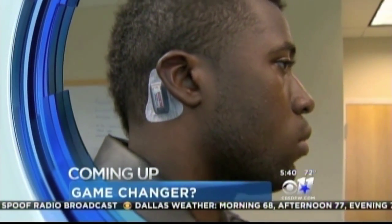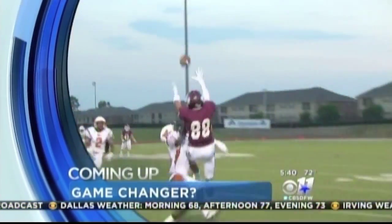Coming up at 5:44, the new technology that can protect young football players. Concussions are a huge concern for football players, especially younger players, but now a new tool created locally could change the game when it comes to protecting players. Here's CBS 11's Steve Pickett.